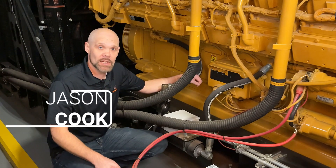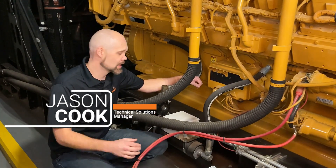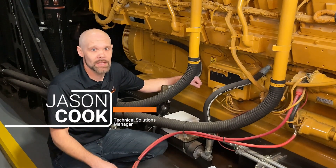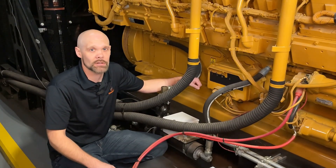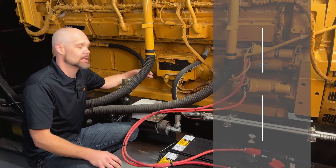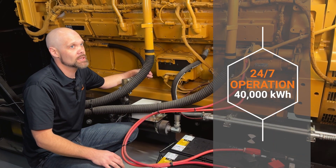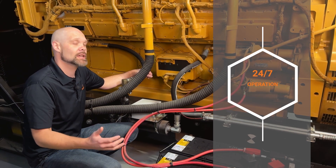Every standby genset has an integrated electric resistance heater, commonly known as a block heater. Heaters operate while the genset sits idle, maintaining optimal coolant temperature to ensure startability during a power emergency. These heaters operate 24-7, consuming up to 40,000 kilowatt hours annually, regardless of climate or installation location.